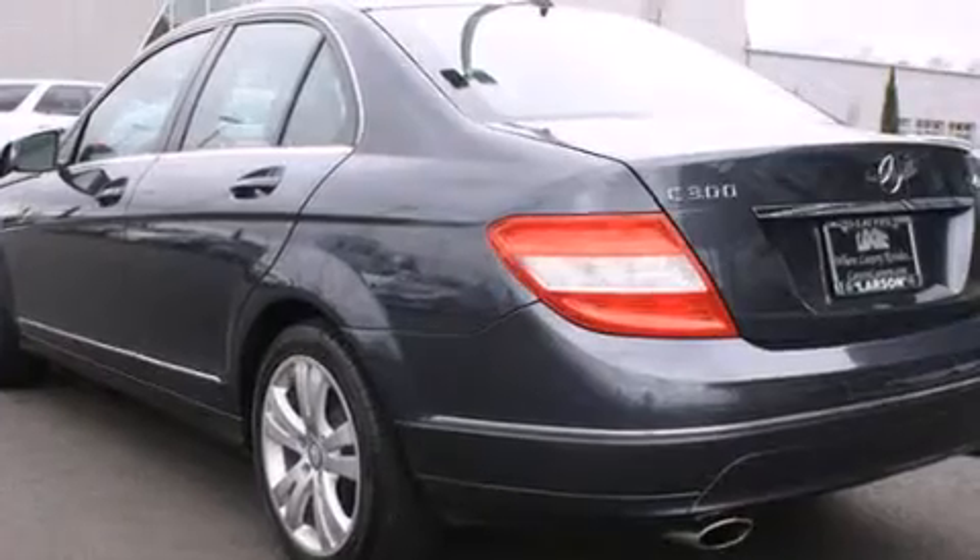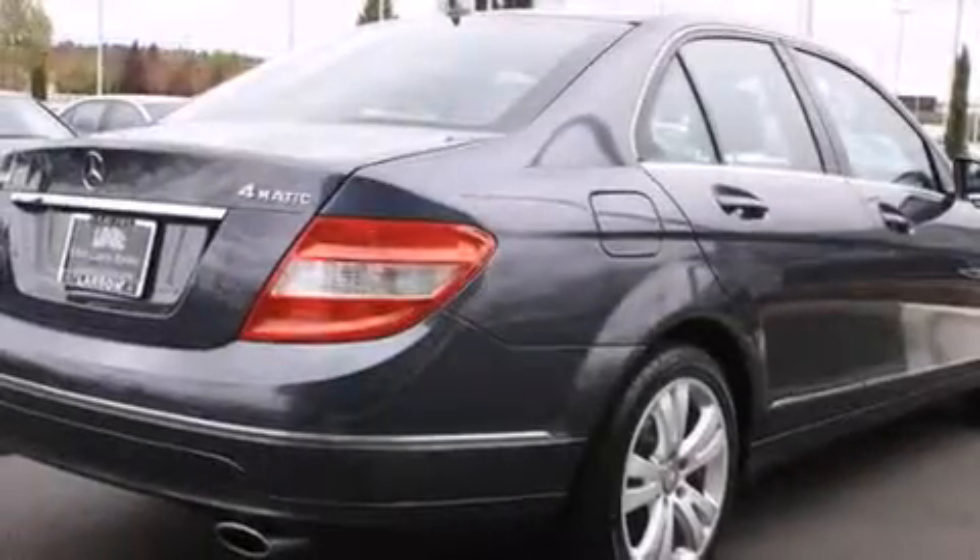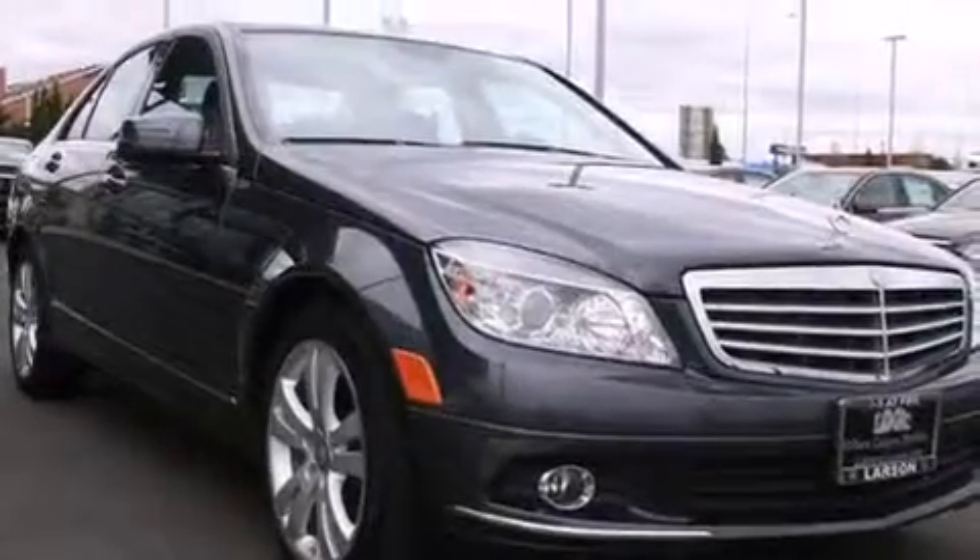Features include a sunroof, heated seats, alloy wheels, a CD player, a leather-wrapped steering wheel, air conditioning with automatic climate control, cruise control, steering wheel mounted controls, full-power accessories, and this vehicle has less than 26,000 miles.